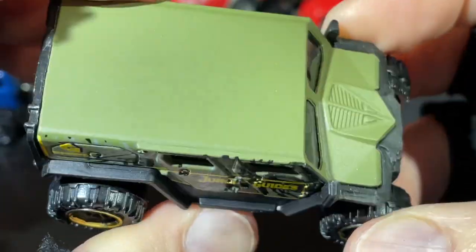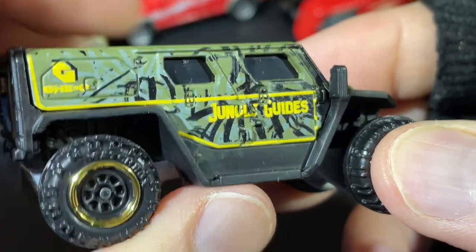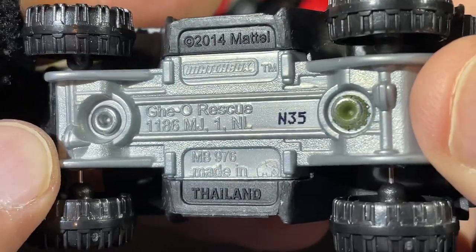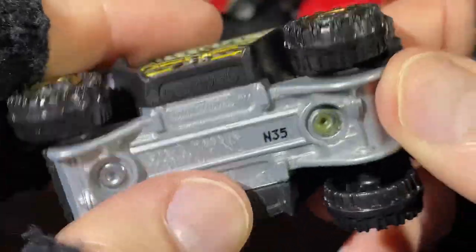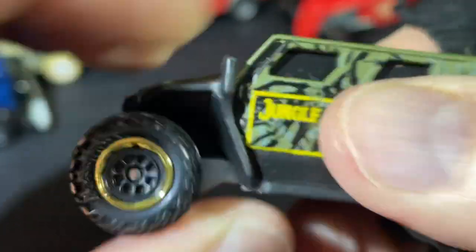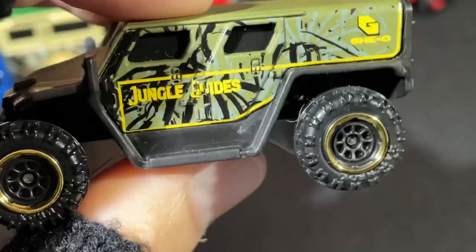Another jungle truck — another jungle truck. Geo Jungle Guides, Geo Rescue. Big giant tires with the Matchbox raised letters on this one. That's pretty nice.